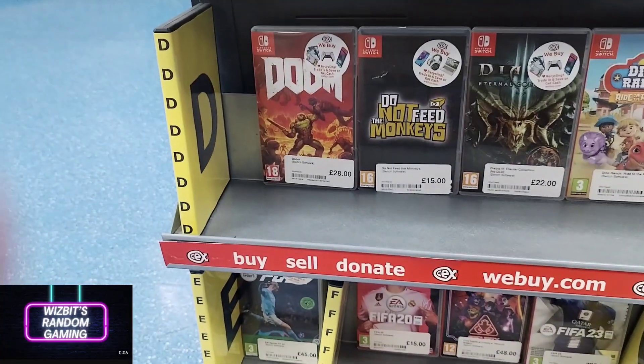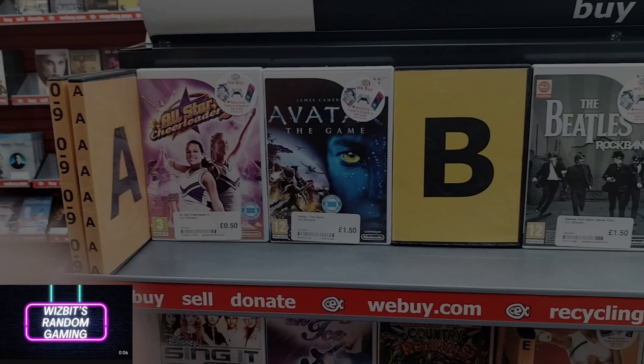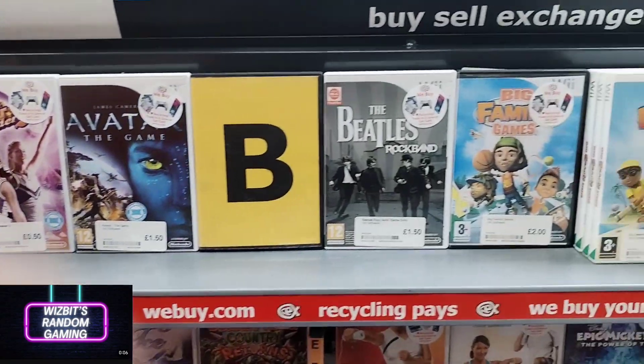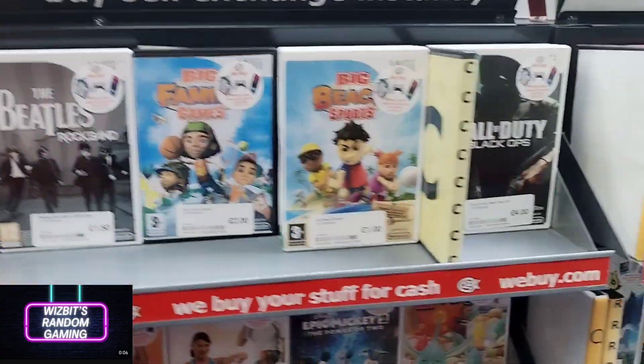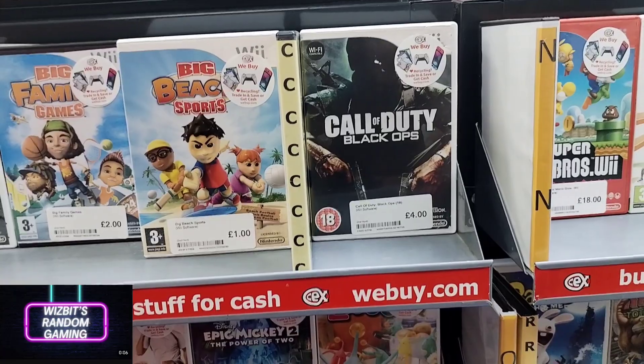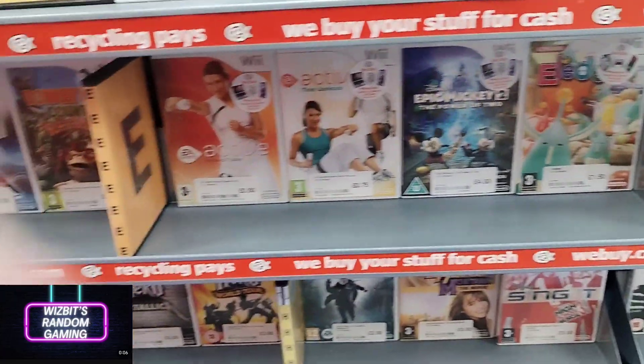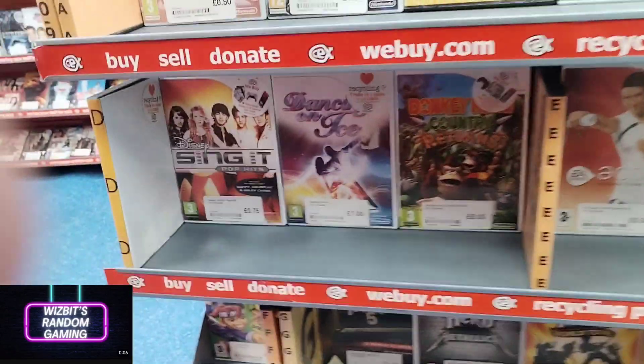I like the look of that Mickey Mouse game — I've been watching a few videos of that and think it's one I might pick up very soon. I haven't bought a physical Switch game for a while. The Switch section had a ton of stuff the last time I was in here.